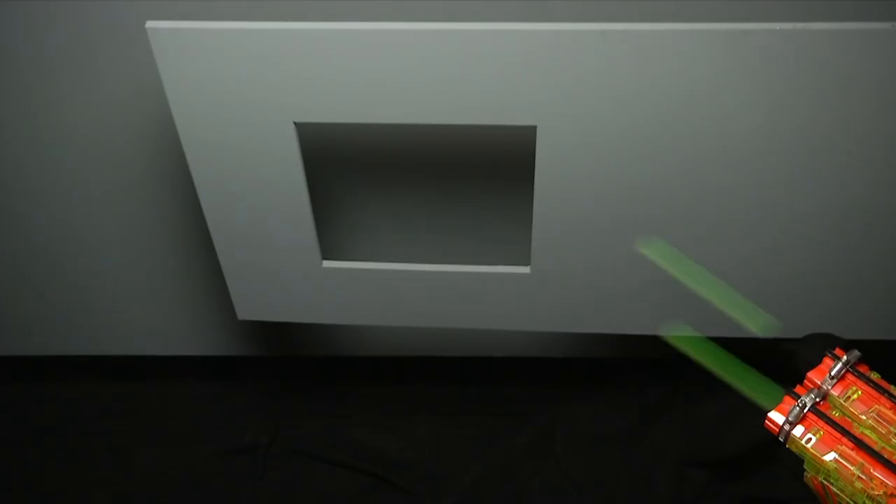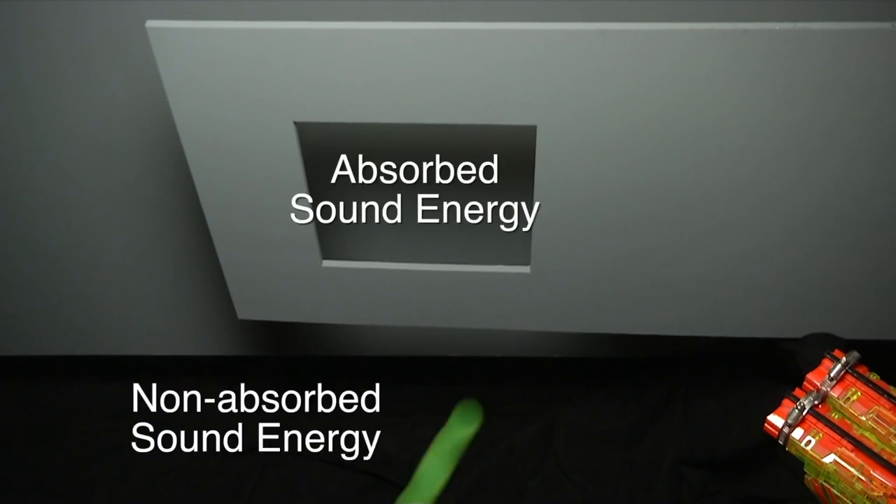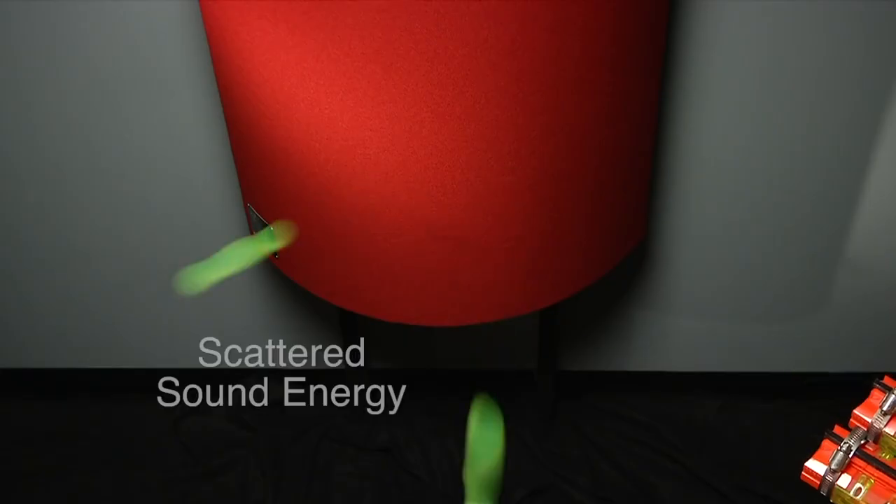Acoustic foam does two things to reduce reverberation time: the soft material absorbs sound, so reflected sound waves have much less energy, and the pattern of the foam disrupts a smooth surface that would otherwise reflect sound. For creators who record vocals, voiceovers, and live instruments, reducing that ambience helps you achieve clearer sound. It's important I went through the science first because that's going to define what we need to be listening for in the tests.